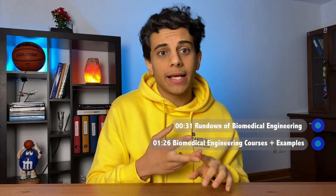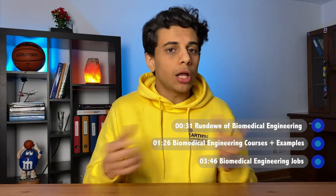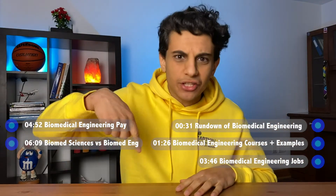I'll talk about the kinds of courses you're expected to take, the types of jobs you can get after graduating, and what you'll be doing at those jobs. I'll also make sure to mention how much biomedical engineers can get paid, as well as the difference between biomedical engineering and biomedical sciences. You'll also find timestamps for everything in the description.